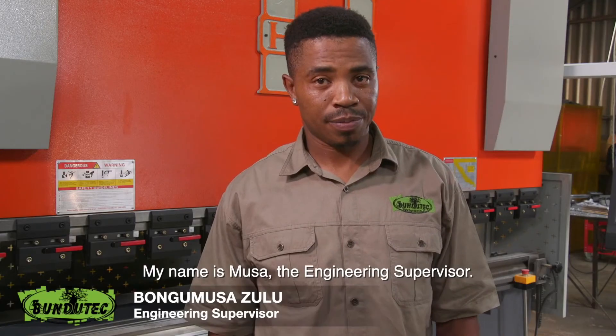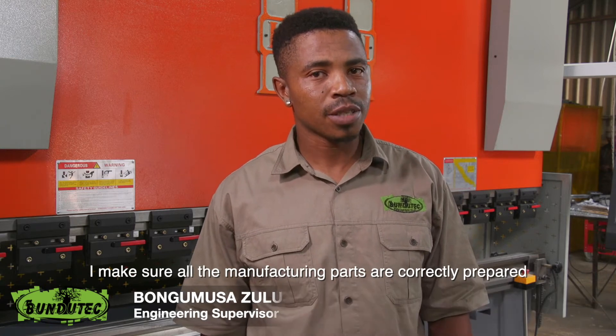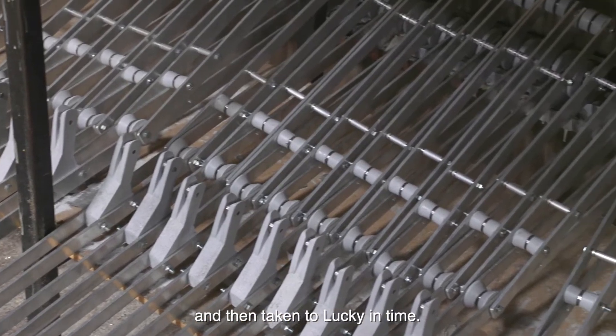My name is Moussa, the engineering supervisor. I make sure all the manufacturing parts are correctly prepared and then they are taken to assembly in time.